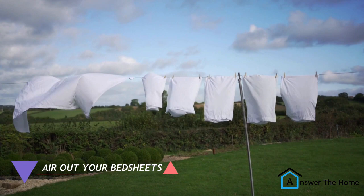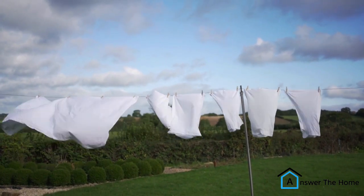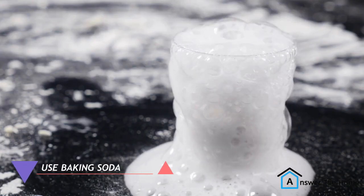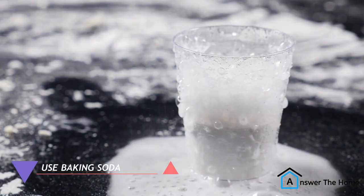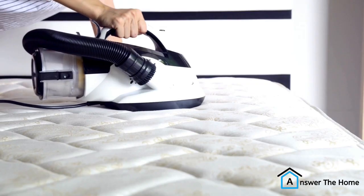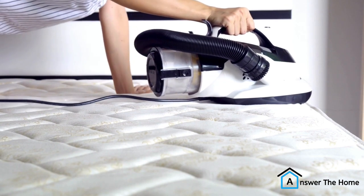Air out your bedsheets after washing. Hang them up to air dry in the sun — this will help to kill bacteria and remove odors. Use baking soda. Baking soda is another natural deodorizer that can help to remove the cheesy smell. Sprinkle baking soda on your bedsheets, let it sit for a few hours, and then vacuum it up.